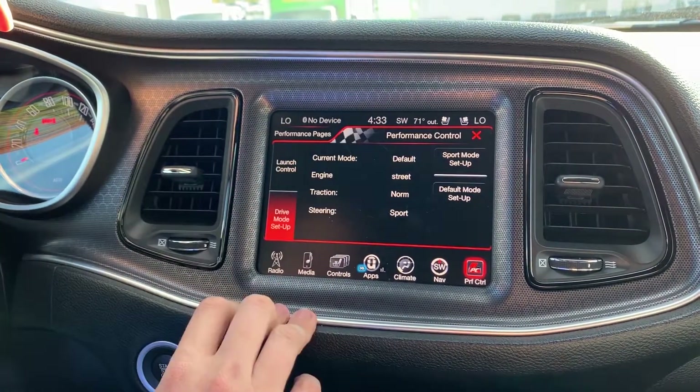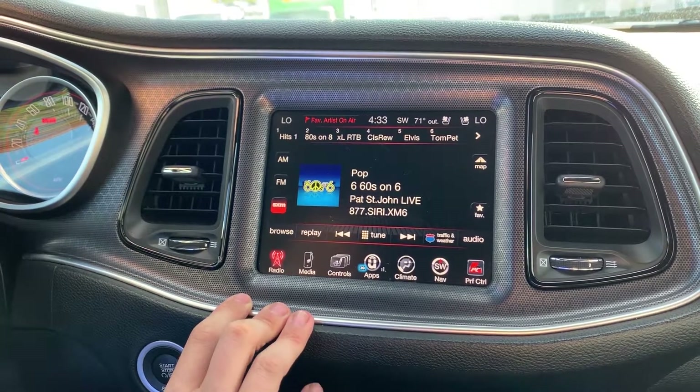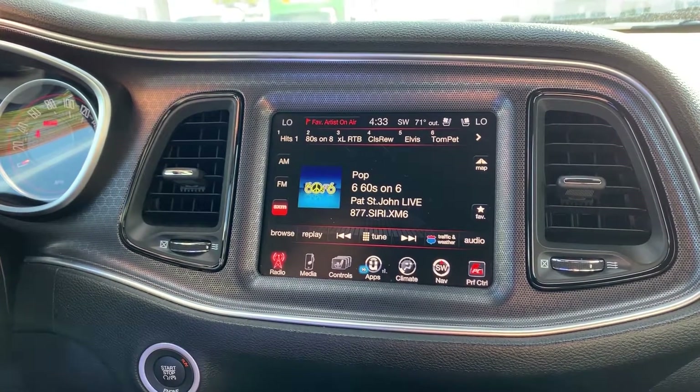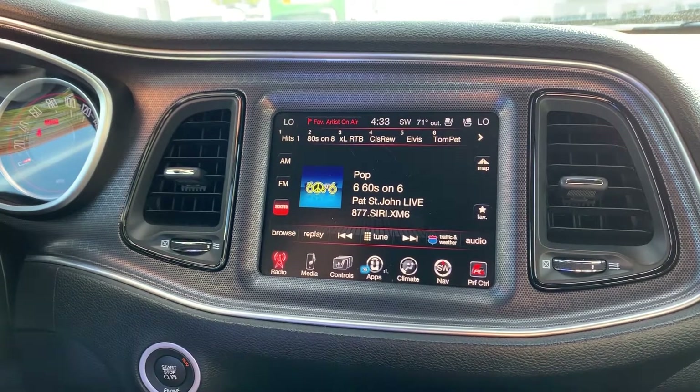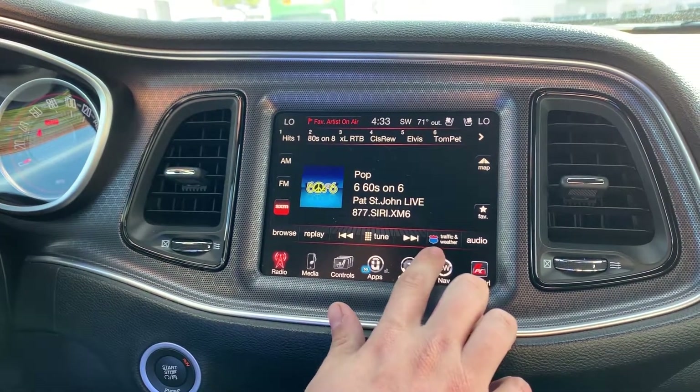As far as infotainment options, this is the upgraded Uconnect screen. We've got AM, FM, SiriusXM, and Bluetooth controls so you can really dial it in and play whatever you like, as well as traffic and weather through SiriusXM.